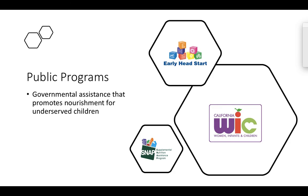SNAP does not have any type of regulations on foods that you can or cannot buy, with the exception that you cannot purchase ready-made food. For example, if you go into a grocery store and there's a hot bar with buffet-style food that's ready to eat, SNAP will not cover that. However SNAP will cover things like chips, soda, and candy.